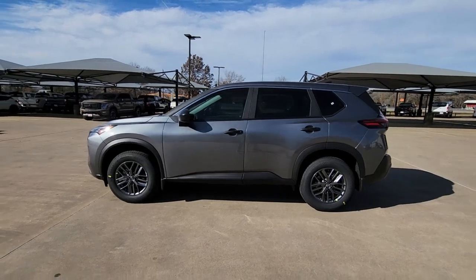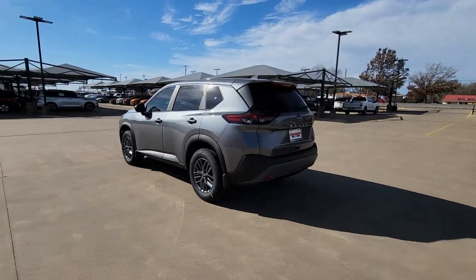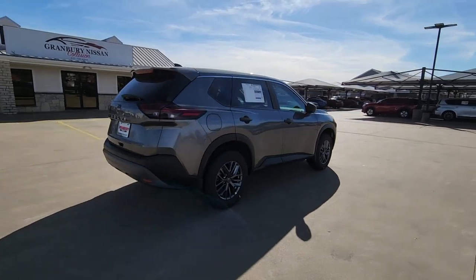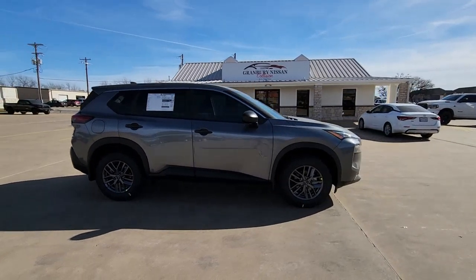You just found the 2023 Nissan Rogue. Here's a stylish, efficient Rogue that has the features you need to stay on top of today's demanding lifestyle. This can-do crossover anticipates your wants and needs with a quiet, comfortable ride in a spacious, well-equipped cabin.